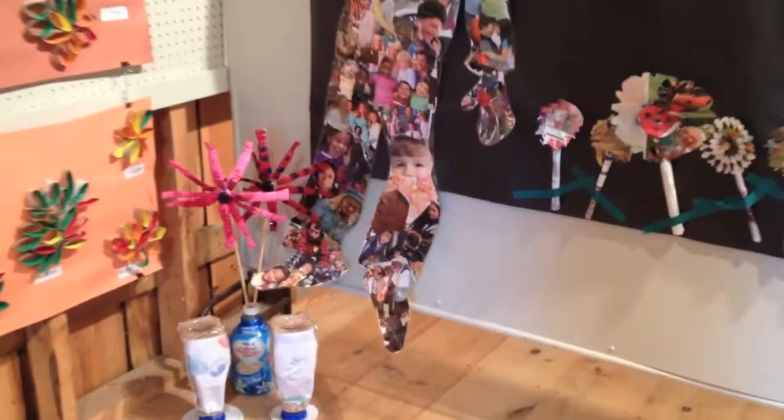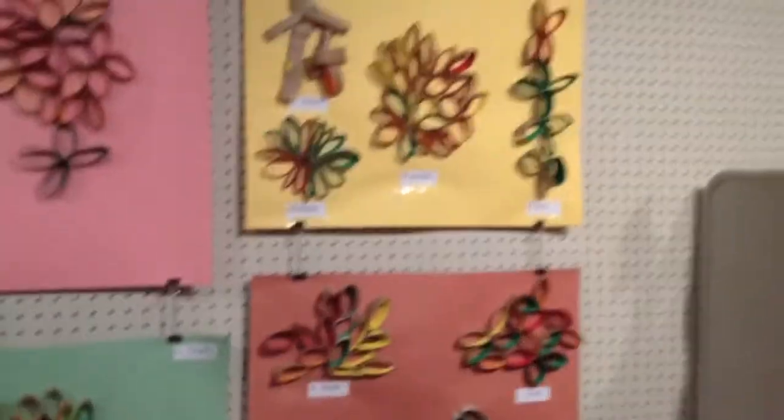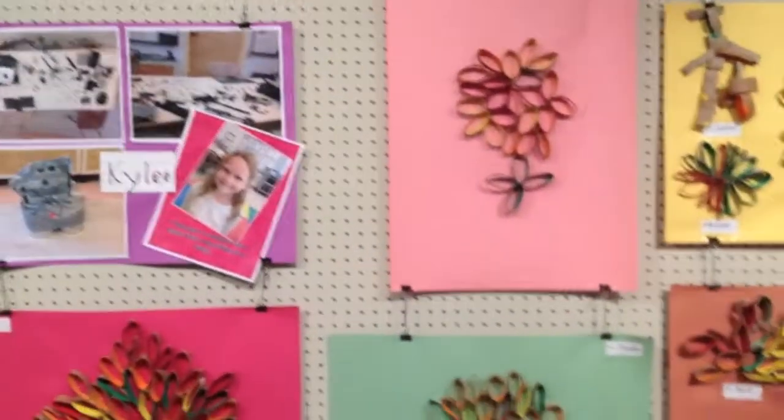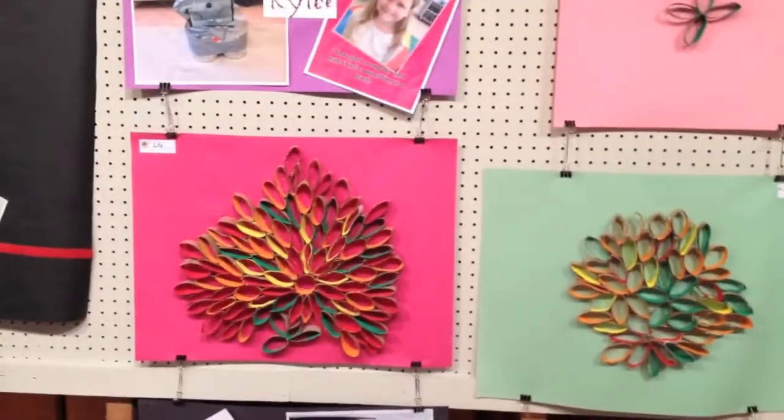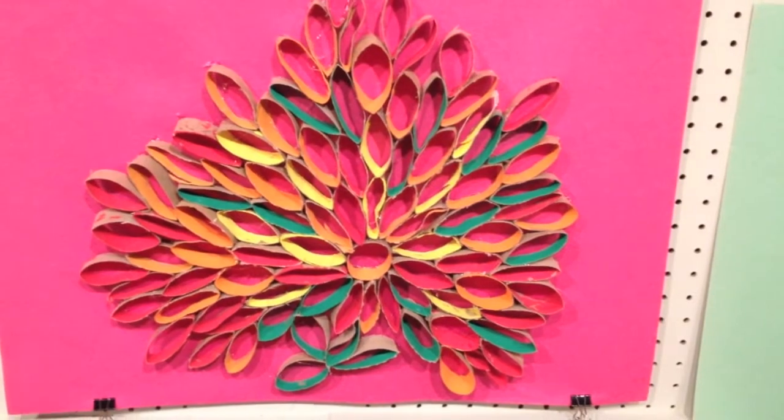Our teacher helped us make these flowers by recycling plastic bottles. We have all of this really cool toilet paper tube art where the kids painted the inside of the tubes and then glued things together.